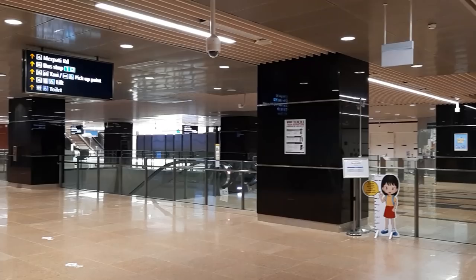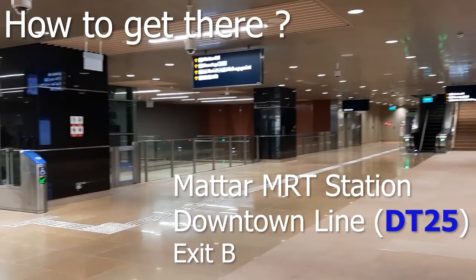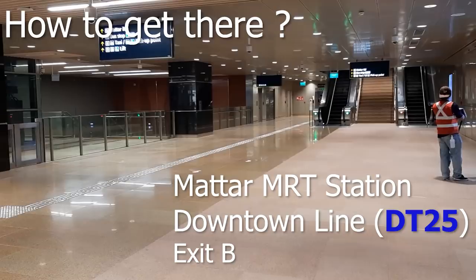Like in all videos, we need to start by how to get there. First of all, get yourself to Macpherson MRT station, which is on the Downtown Line. Once you get out of the gantry, you turn left and walk straight down in that direction.